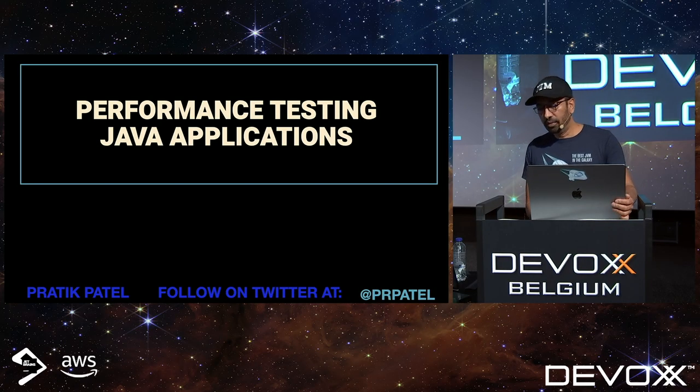Good afternoon, everyone. Welcome to this session on performance testing Java applications. In this session, we'll talk about a methodology and some tools for performance testing. We're not going to talk about how to tune the JVM and other things like that, even though we'll touch on some of those subjects.